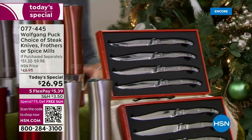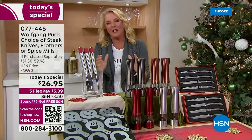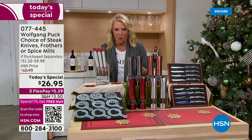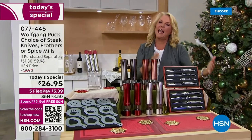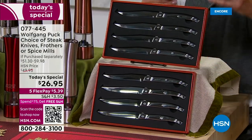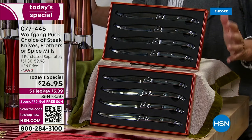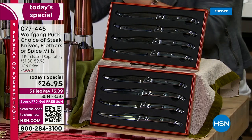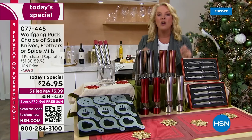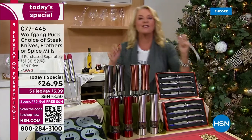I'm so excited because this is something we have not even attempted to do since 2017. Chef chose three different choices in today's special, and you're getting multiple gifts within each one. Starting over here, you are getting eight knives packaged beautifully in two different packages. All three options are only $26.95 with five flex pay, so you can get them home for a little over five dollars.